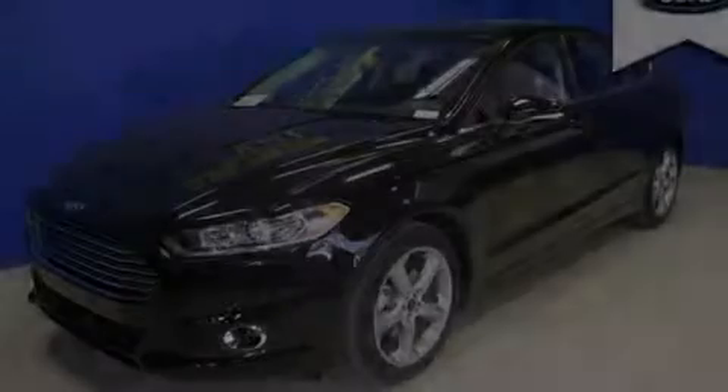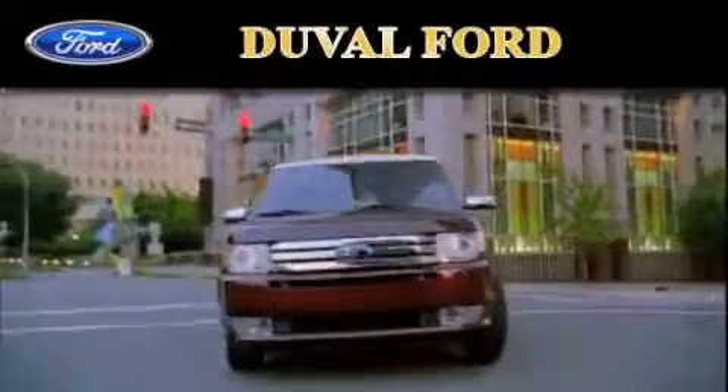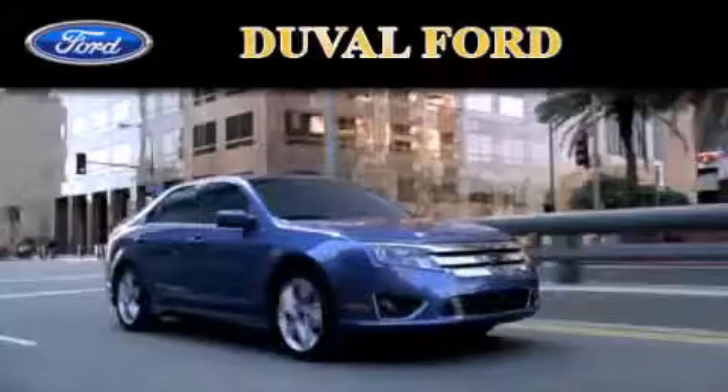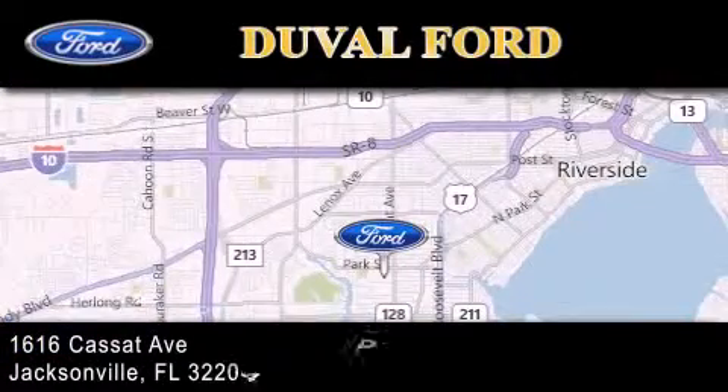Call or visit us right now and arrange your test drive today. Duval Ford is located at 1616 Cassett Avenue in Jacksonville. Our goal is to exceed all of your expectations to ensure that you'll return for future visits.